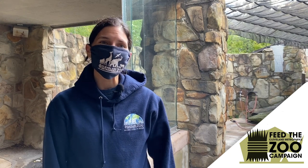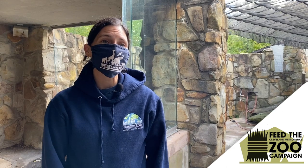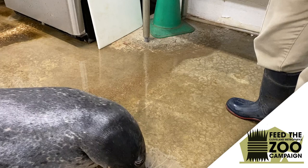Welcome to our seal and sea lion habitat. A lot of people think that this is one of the smelliest areas of the zoo, and that's because of what they eat — they eat lots and lots of fish.